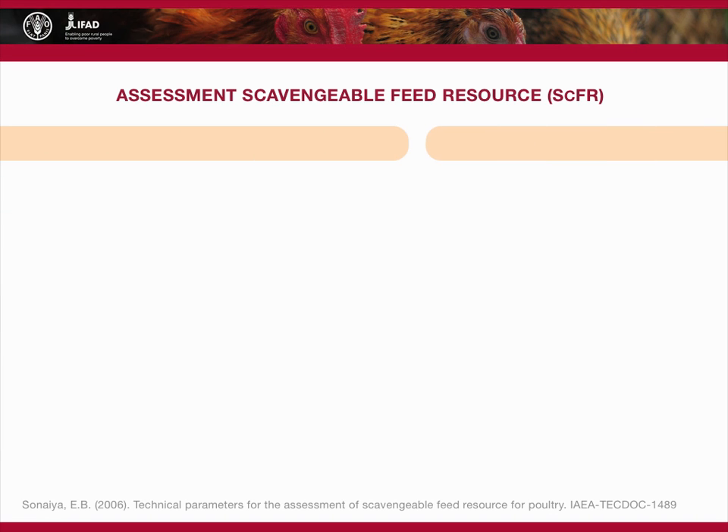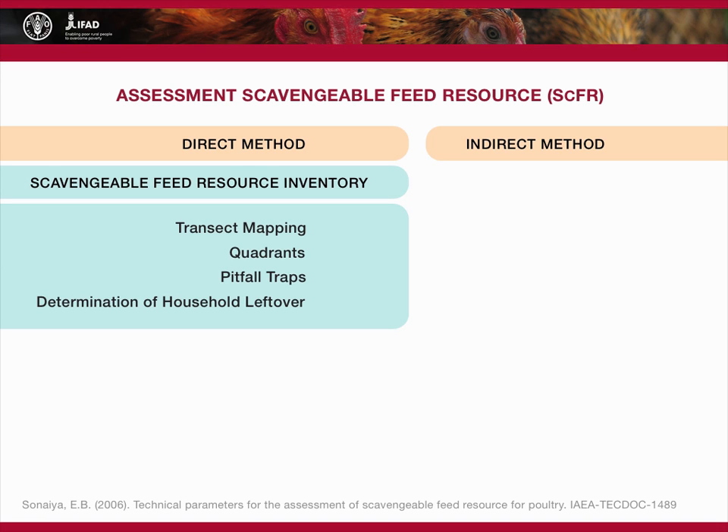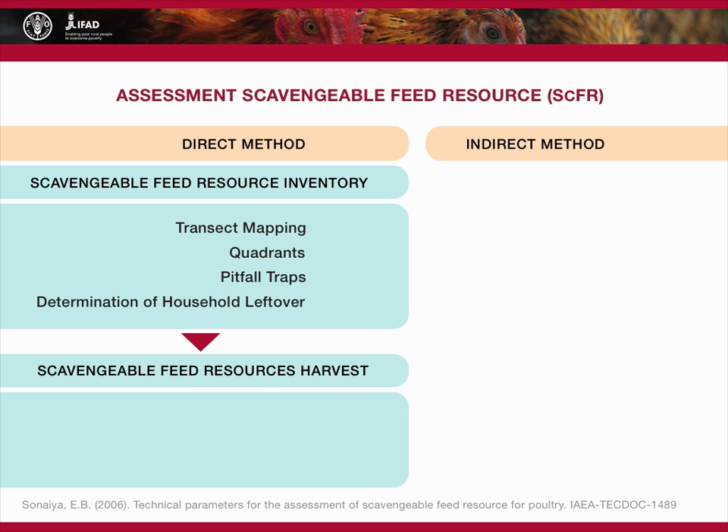The scavengable feed resource can be assessed by direct and indirect methods. The direct method uses transect mapping, quadrants, pitfall traps, and estimation of household leftovers to create a scavengable feed resource inventory. This determines the amount of available flora and fauna in the environment. The information is then compared with the actual scavengable feed resource harvest by visual identification, physical separation, and chemical analysis of crop content. Direct estimation of the scavengable feed resource is a laborious process.